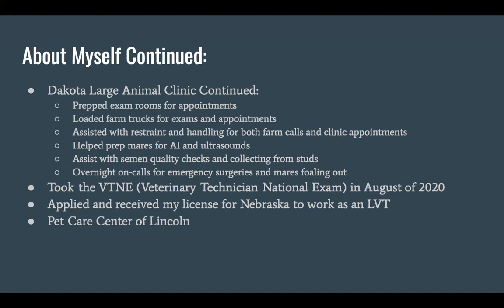I prepped the exam rooms for appointments and got whatever the doctor needed. I would also help load the farm trucks and make sure they were filled with all the supplies we were going to need. We would have days that we'd go out on farm calls and be gone for the entire day, so it was my job to make sure we had all the meds on hand — bandaging materials, cleaning materials, anything like that.